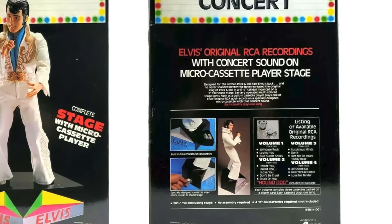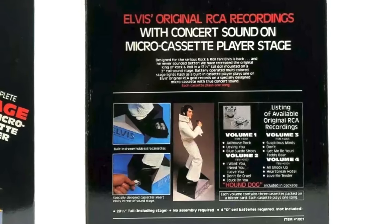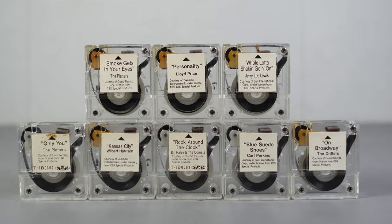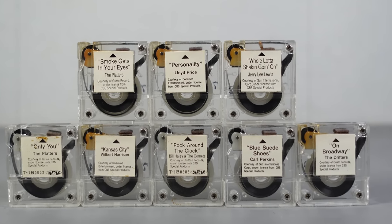On the back of the box, it mentions an additional 15 cartridges available for this one — four sets of three. But as you can see from the collection of carts that I have here, none of these are sung by Elvis. That's because I've got the other device that was known to use this cartridge system.